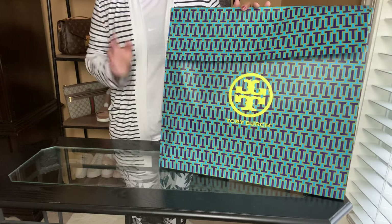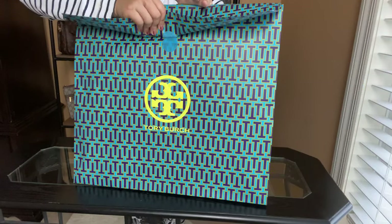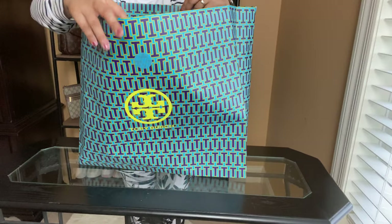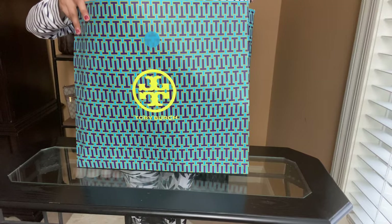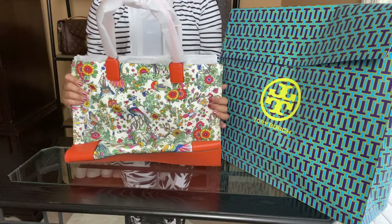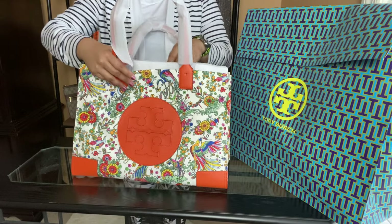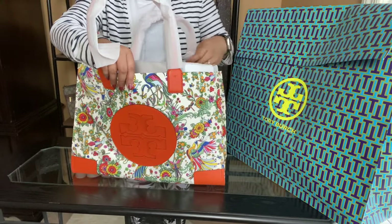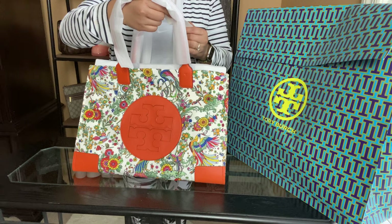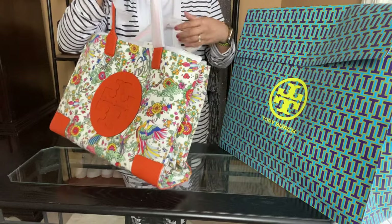So let's go ahead and unbox this. It's not magnetic but — okay, here we go! I love the bag itself. Are you ready for it? Let me reveal it to you. This is the — I believe this is the Ella. Let me double check. Yes, this is the Ella printed tote bag. This is the spring print.